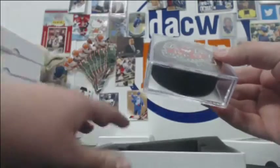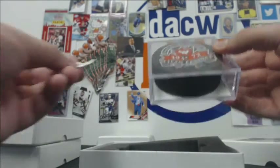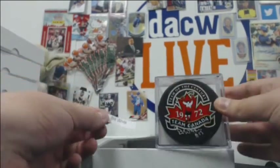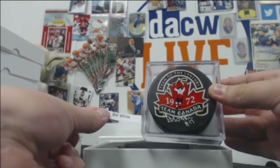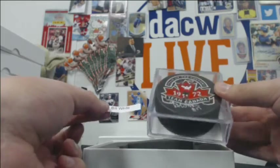This is a Bill White puck — Team Century, Team Canada. That's kind of cool: 1972 Team Canada, Bill White.